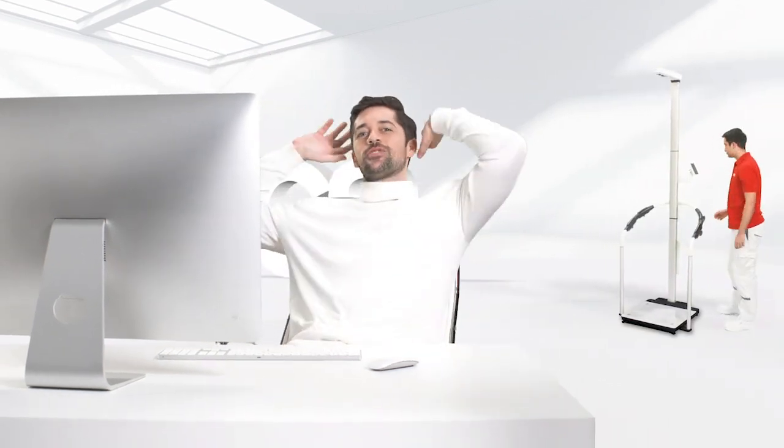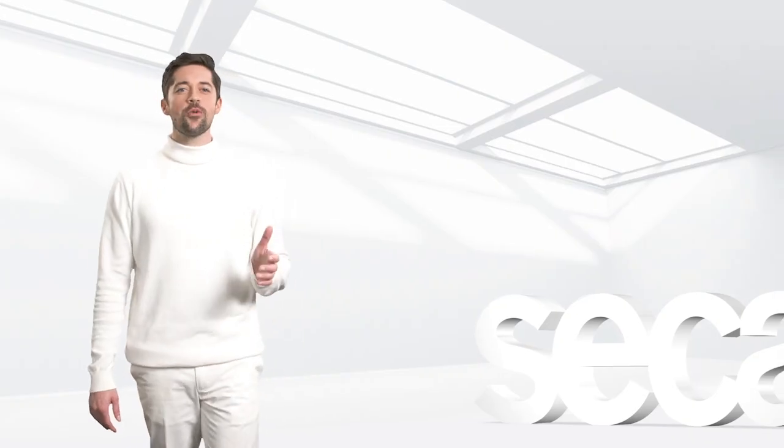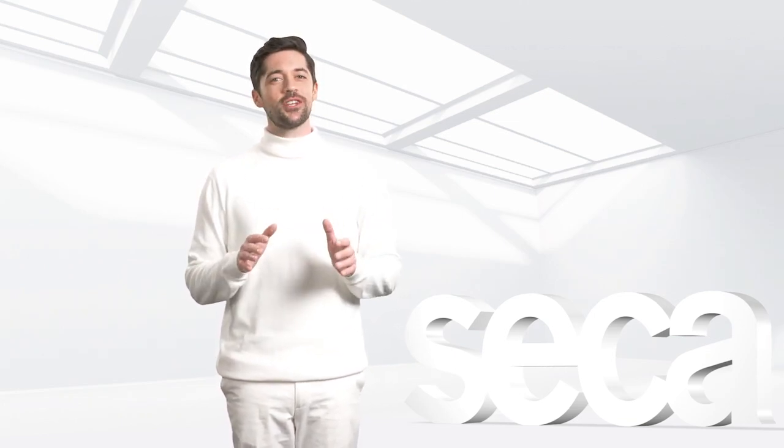On top of that, we offer prompt service, device training, and help with installation. Our solution is already being used in numerous medical disciplines. Be part of the international bioimpedance community with the next generation of bioimpedance analysis from Sika.